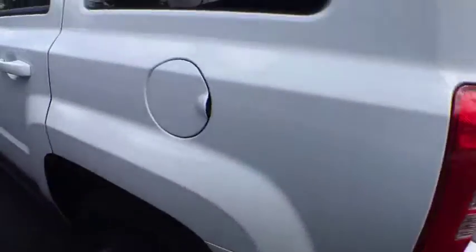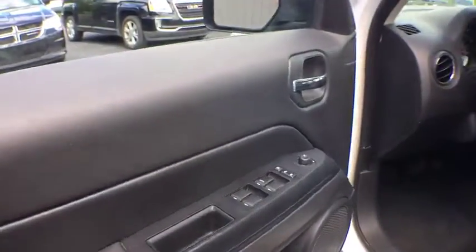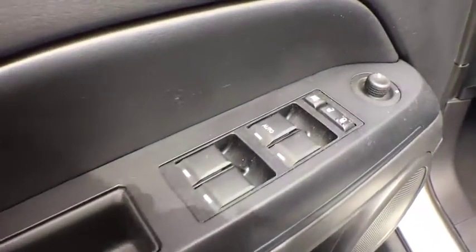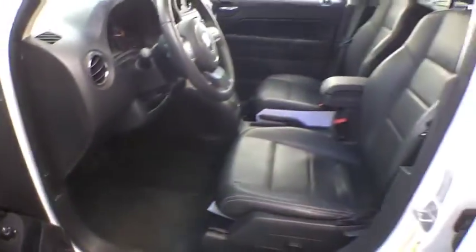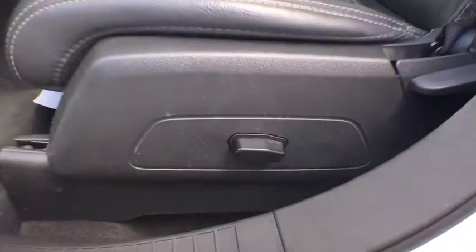Traction control, anti-lock braking system, keyless entry, stability control, steering wheel audio controls, leather-wrapped steering wheel, adjustable steering wheel, power steering, aluminum wheels, cruise control, four-wheel drive, floor mats, four-wheel disc brakes.